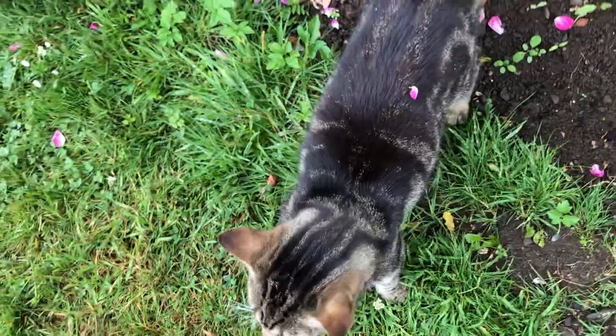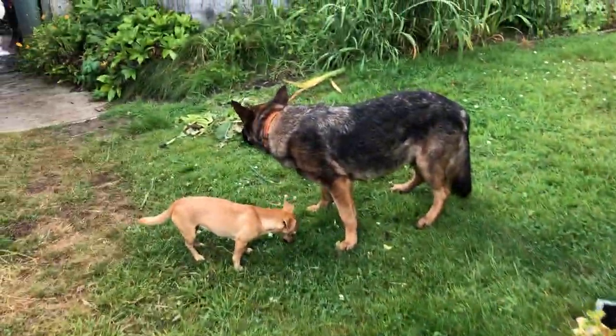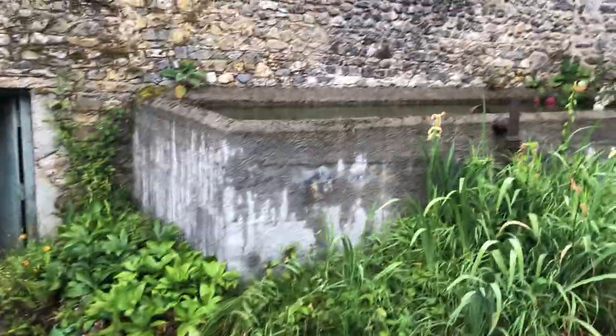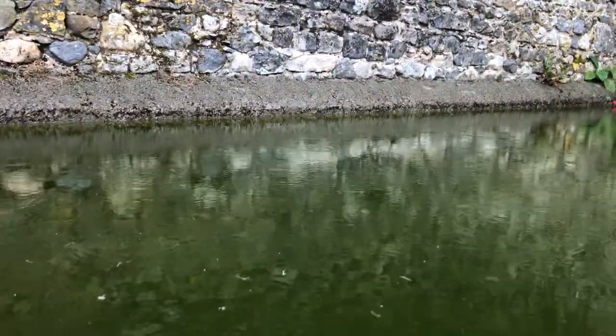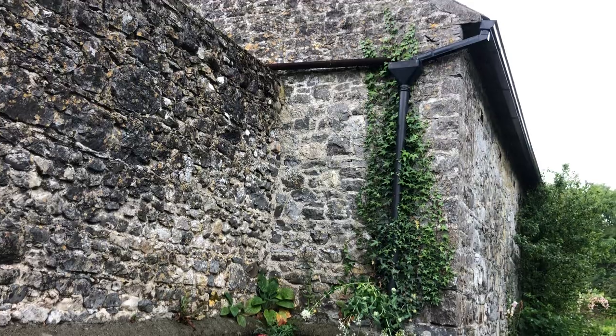And here comes the rain again — it's starting to rain. You can see it best on film when it falls in water. This is a water tank from the stable roof.